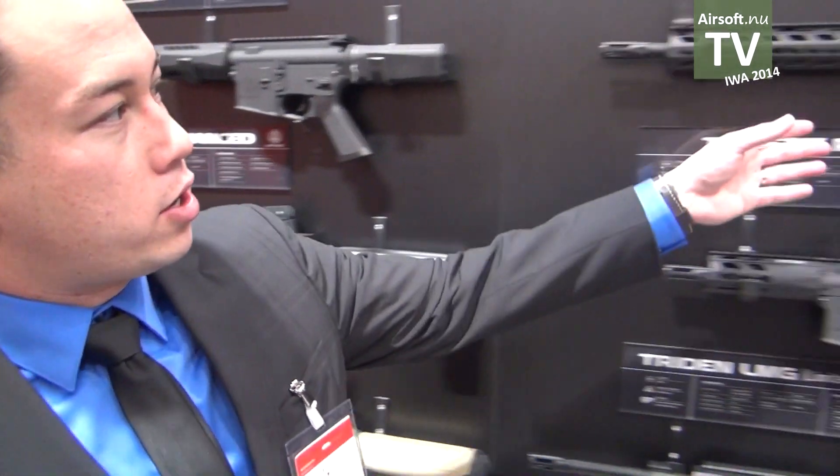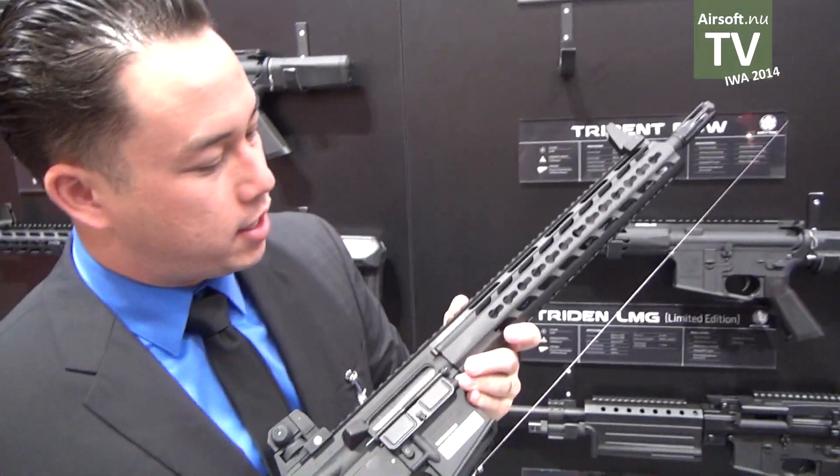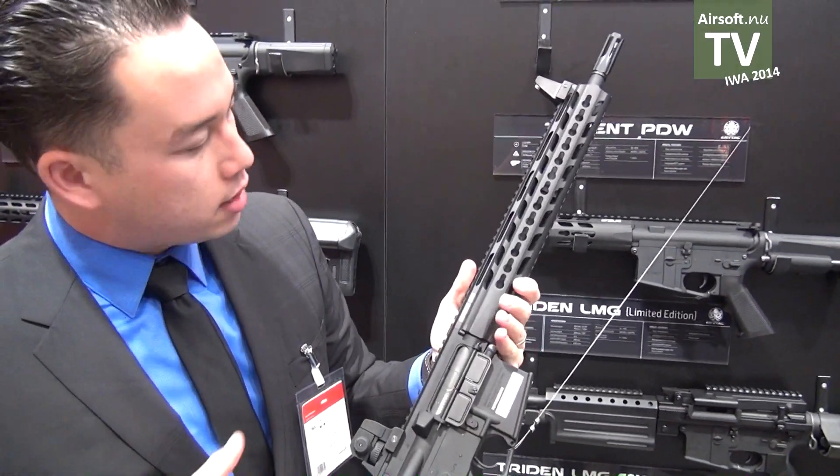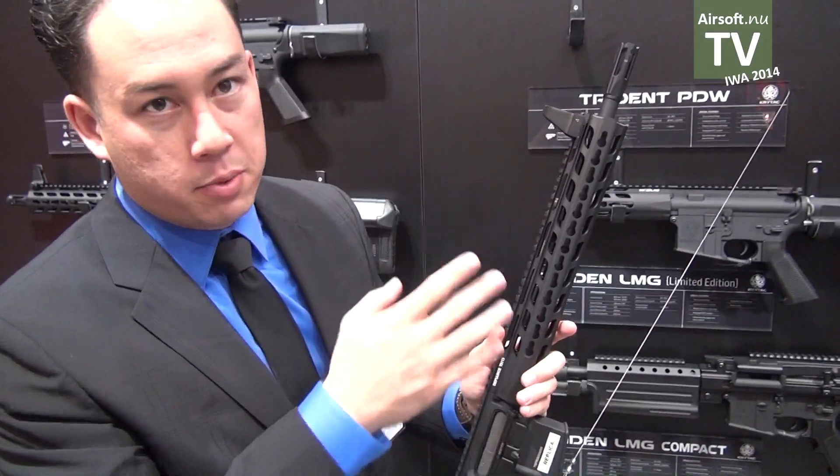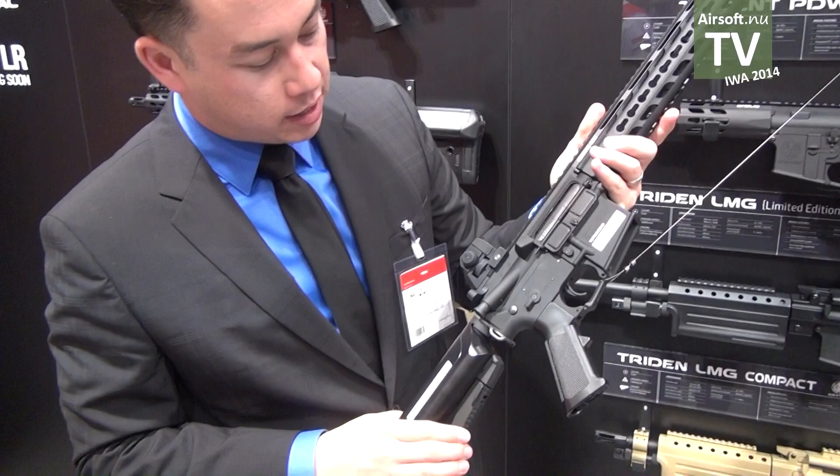This is the longest version of the Trident M4 — the SPR. It has a 13-inch handguard and a 14.5-inch barrel, but there will also be a 16-inch model available, and it features the same Crytek stock.